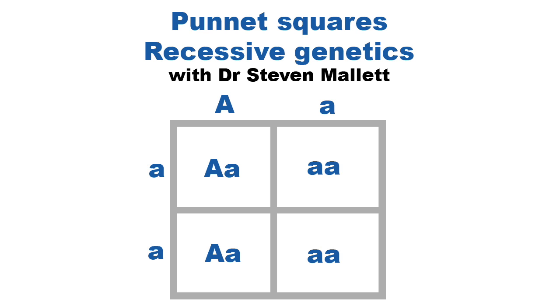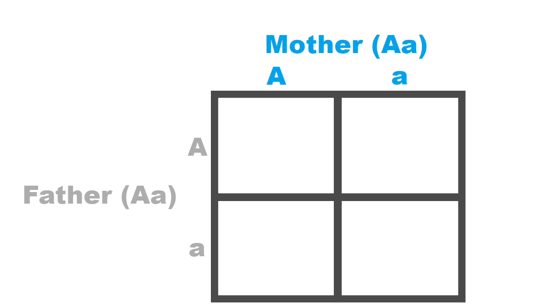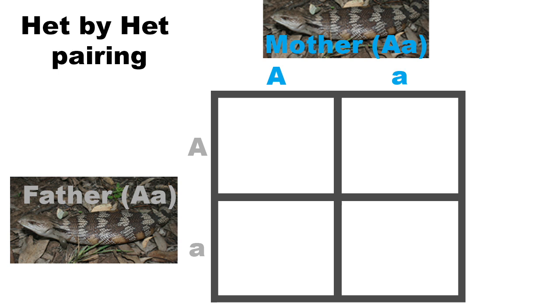G'day guys, I'm Steve and I'm going to explain how to use Punnett squares for recessive traits. Firstly, you need to know the genotype of both parents — that is the gene combination that each parent possesses. The normal wild-type or dominant gene is usually symbolised as a capital letter, and the recessive gene as a lower case. You then place a parent at the top and to the left of the Punnett square, writing each gene it carries to the corresponding square. For this example we will use a het-to-het pairing, so each parent has a single copy normal wild-type gene and a single copy of the recessive gene, but they both look like wild-type animals.